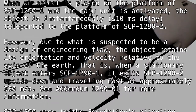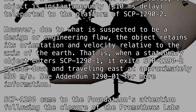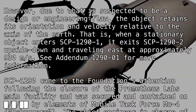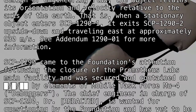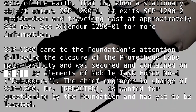However, due to what is suspected to be a design or engineering flaw, the object retains its orientation and velocity relative to the axis of the Earth. That is, when a stationary object enters SCP-1290-1, it exits SCP-1290-2 upside down and traveling east at approximately 930 meters per second. See Addendum 1290-1 for more information.